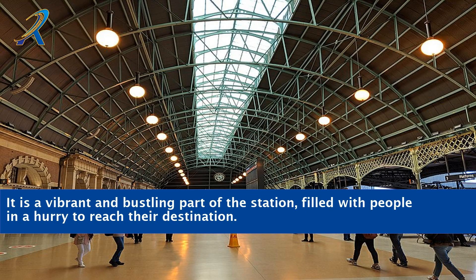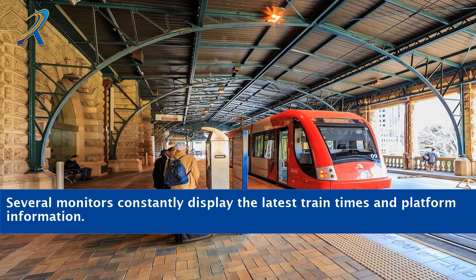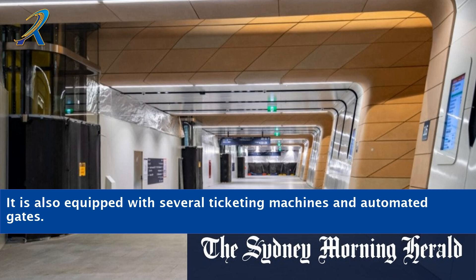It is a vibrant and bustling part of the station, filled with people in a hurry to reach their destination. The concourse also houses several information centers and ticketing desks for easy access of passengers. Several monitors constantly display the latest train times and platform information.